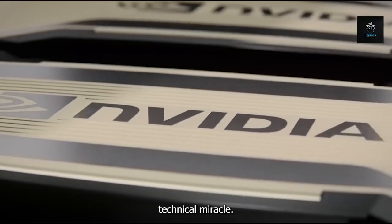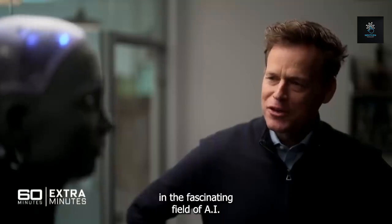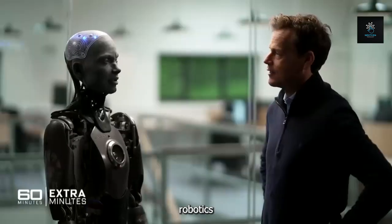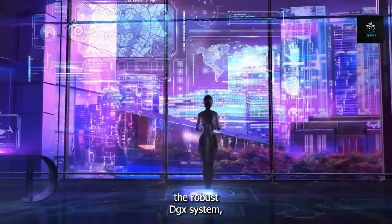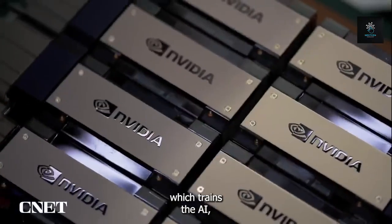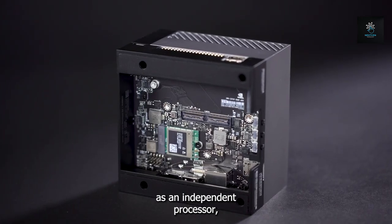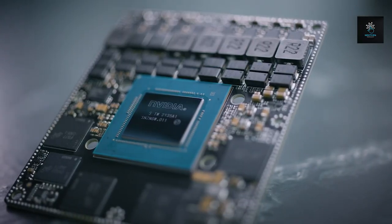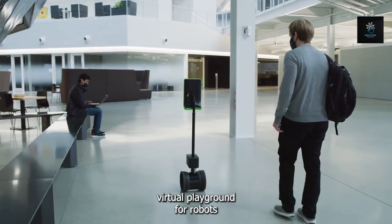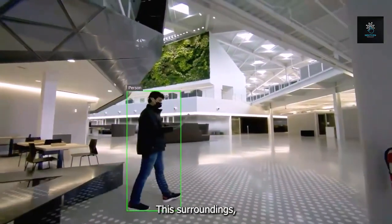Three key components work together in the field of AI robotics to produce a smooth end-to-end system: the robust DGX system, which trains the AI; the creative AGX system, which functions as an independent processor; and the enthralling Omniverse, which provides a virtual playground for robots to develop, learn, and explore their surroundings.